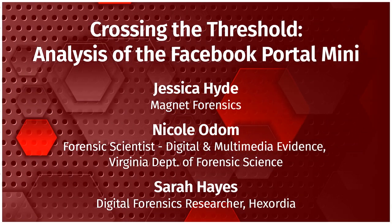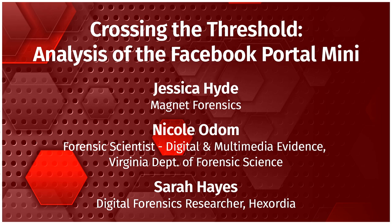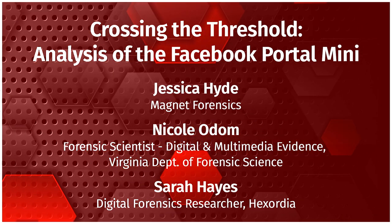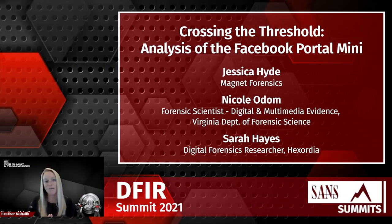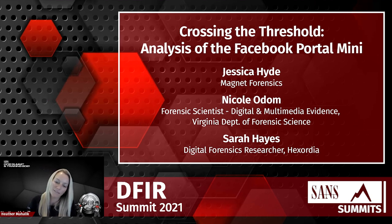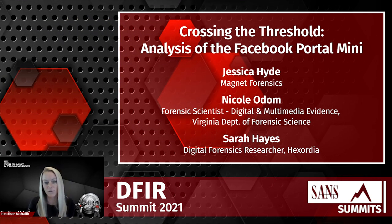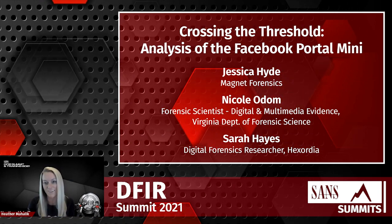I will do the quick intro of the last talk before the awards. It's you ladies standing between the awards and the end of the summit, so thank you for doing the final talk. I'm happy to introduce Jess Hyde, Nicole Odom, and Sarah Hayes to do a talk on the Facebook mini portal. Thank the three of you for all that you do across the board — your work is amazing.